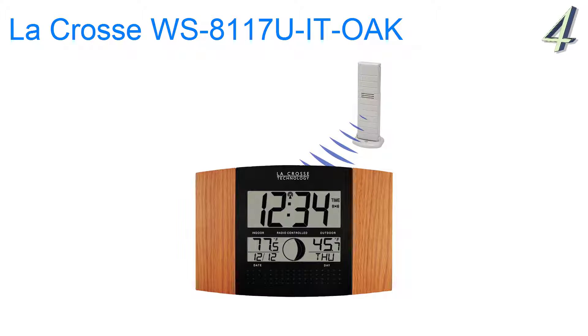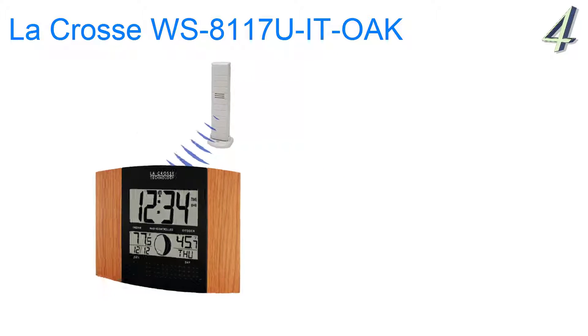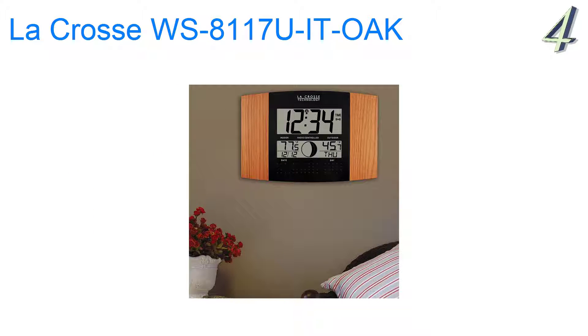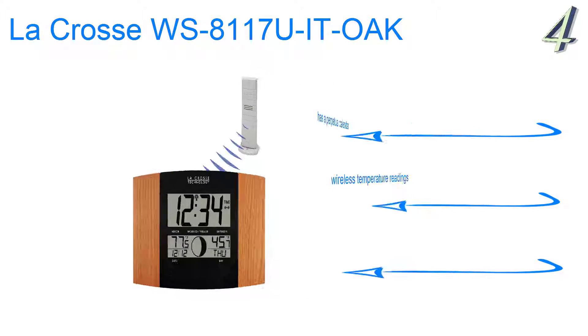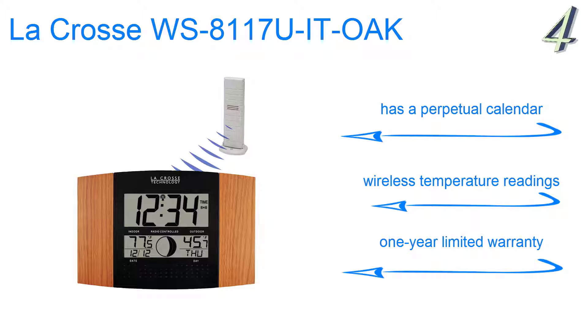Coming in at number 4, the LaCrosse Technology WS8117UIT Oak, with its stylish oak side panels, will easily find a place on a large desk or on a wall. It has large, easy-to-read digits, and the time can be displayed in either 12 or 24-hour time modes. It automatically updates for daylight savings time, has a perpetual calendar, wireless temperature readings, and a one-year warranty.